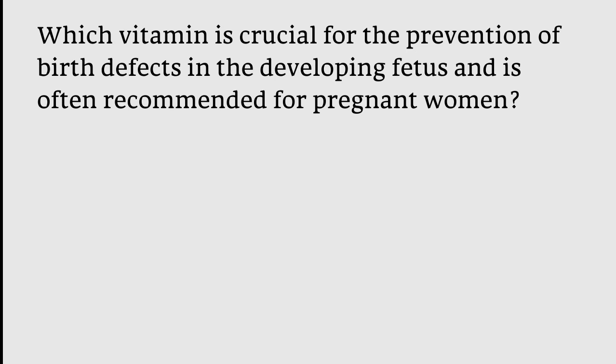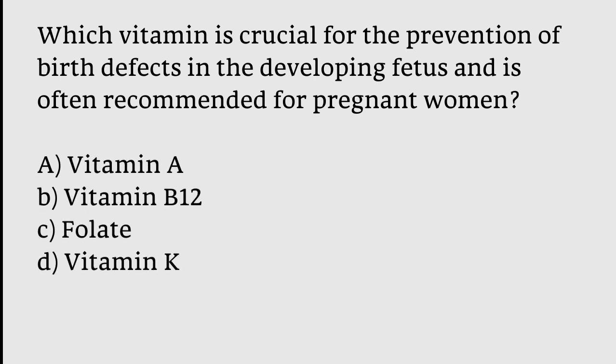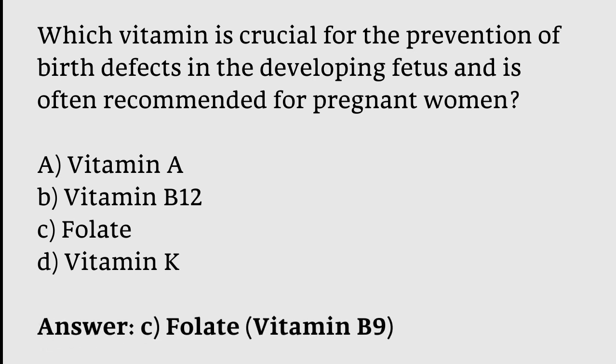Which vitamin is crucial for the prevention of birth defects in the developing fetus and is often recommended for pregnant women? Options: Vitamin A, Vitamin B12, Folate, Vitamin K. The correct answer is option C — Folate (Vitamin B9).